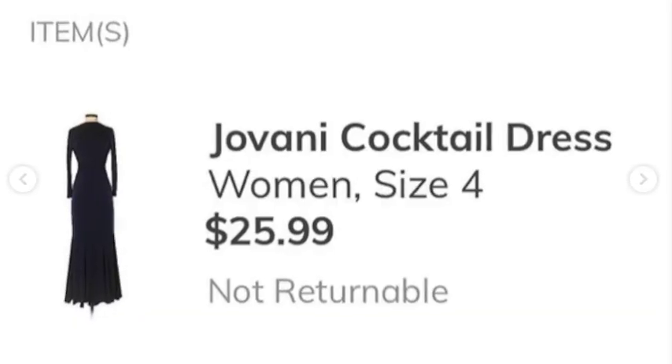So backstory for those who don't know: I work as a teacher and I also go to school full-time. So even before all this, I personally didn't have the most time to go into physical thrift stores. So I have been sourcing online for over a year and it's definitely really profitable. Check out this Giovanni dress that I found for $25 and flipped for $350.